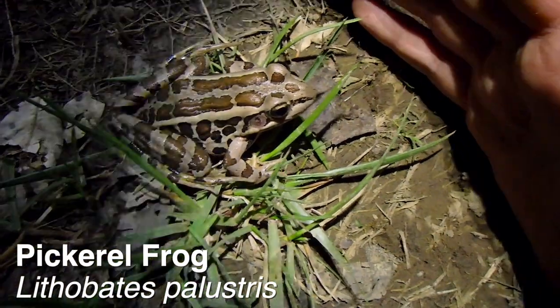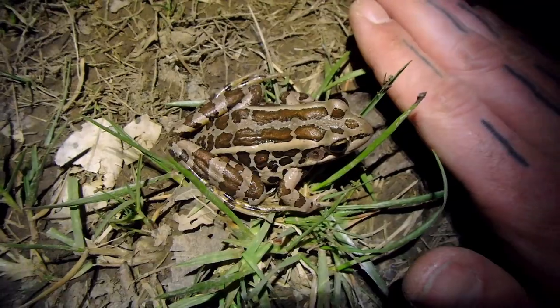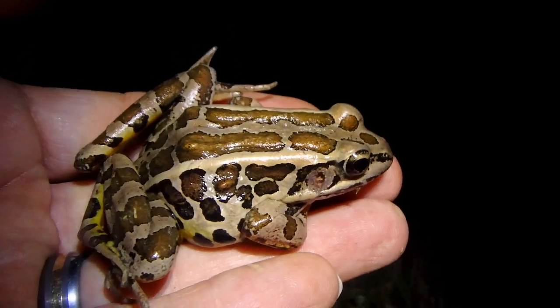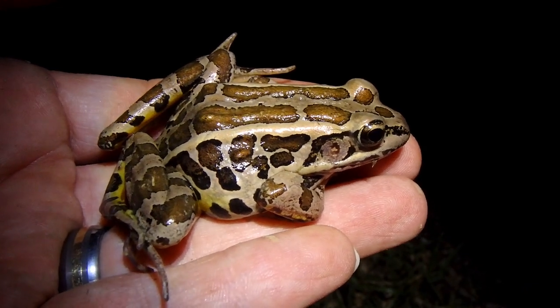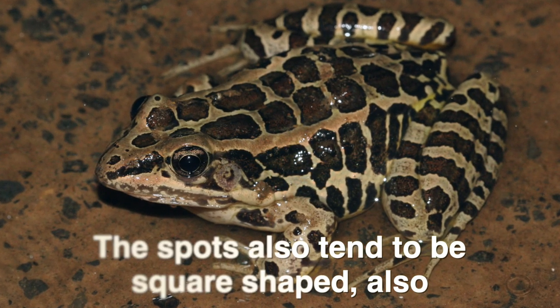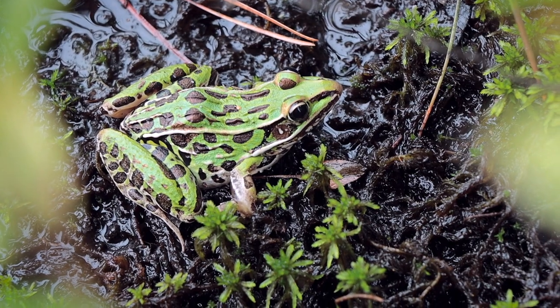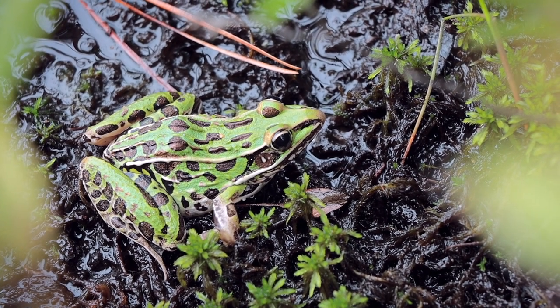Leopard frogs are often confused with pickerel frogs, but there are differences that let you know. The spots on pickerel frogs, for example, are generally arranged into two nice rows on top of their back — it's not always a perfect arrangement, but it still looks fairly organized. Whereas the spots on leopard frogs are fairly sporadic and disorganized.